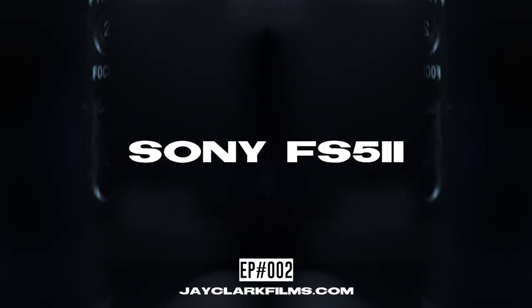FS5 breakdown, take one. All right, so I'm gonna go over a few of my favorite things about my main camera, the Sony FS5 Mark II.